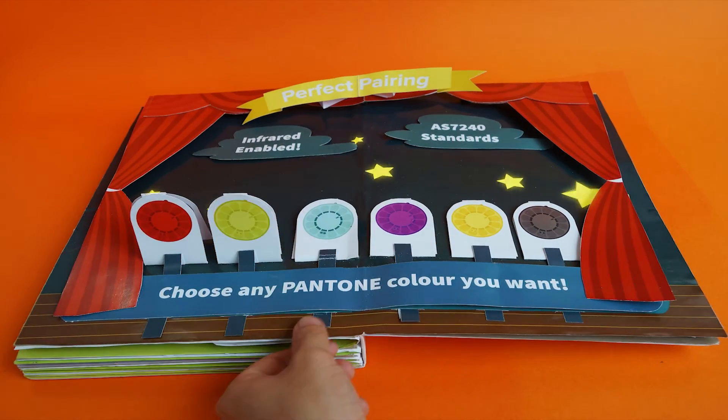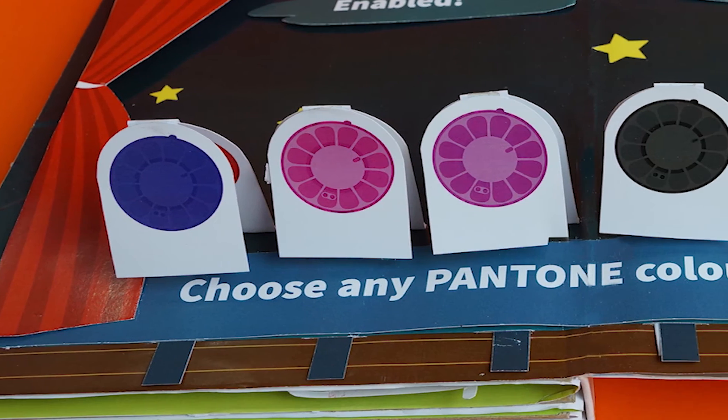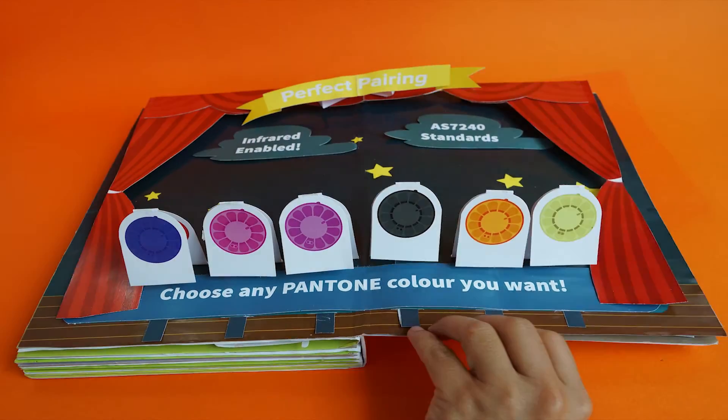Imagine a ceiling full of colour, or seamlessly blend devices to suit your interior style. Choose MX fire detectors in any Pantone colour for the perfect pairing.